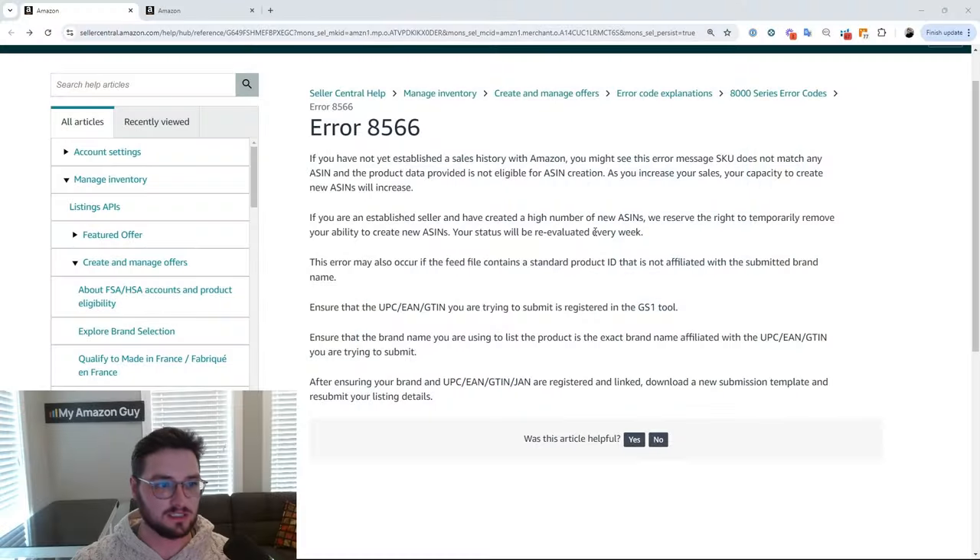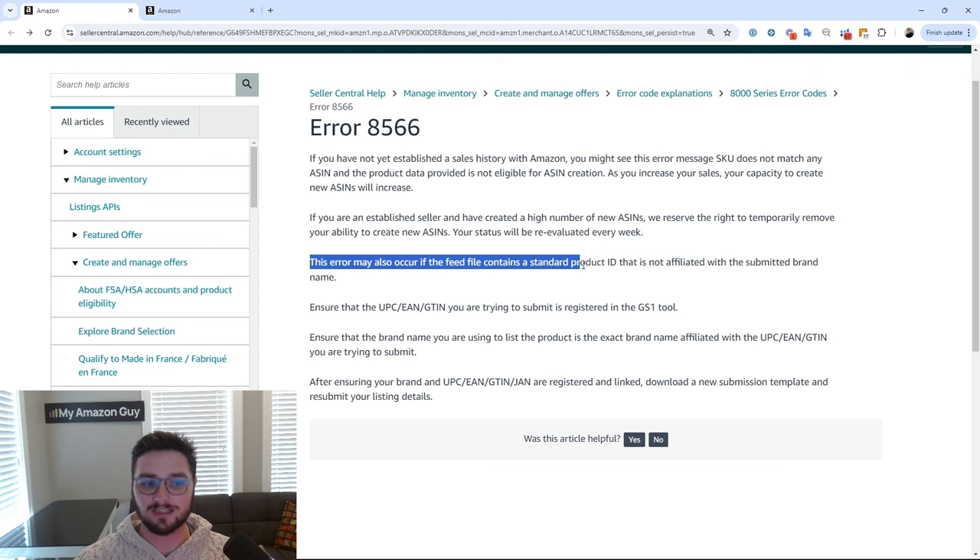Now, let's say that's not your issue. Again, that's just one of the many reasons that 8566 can be happening. Another one here would be a feed file that contains a standard product ID that is now affiliated with a specific brand name.